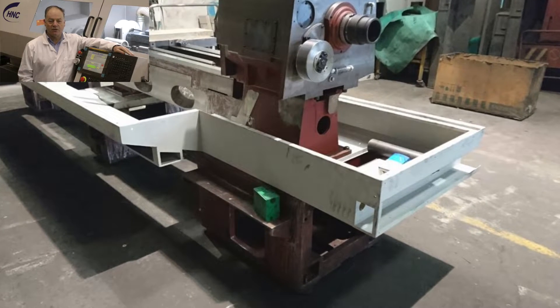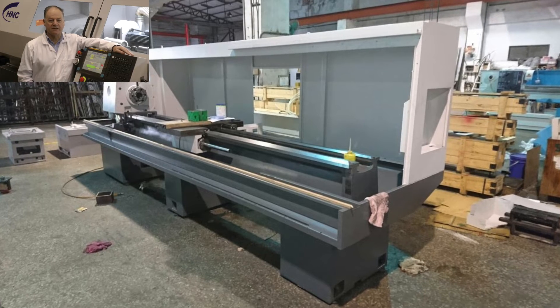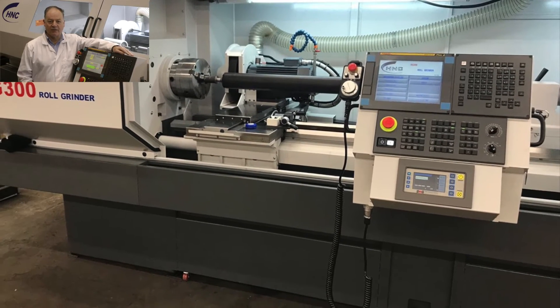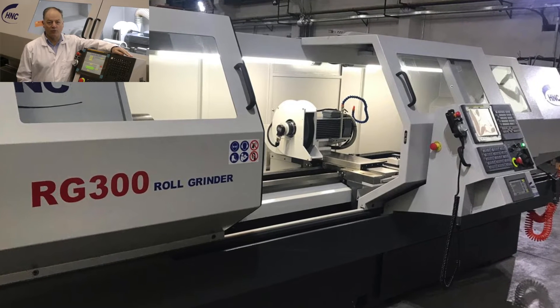Carefully designed in the UK and made with the highest build quality, the new RG300 is even more reliable to operate. Parts and spares are all industry standard and are available locally or quickly shipped directly to anywhere in the world.